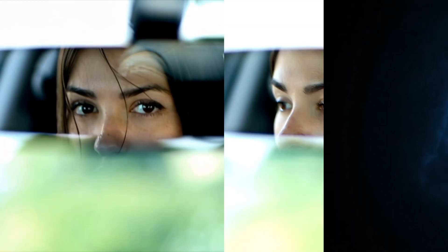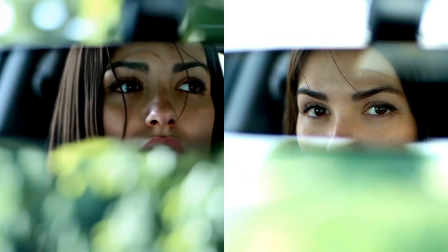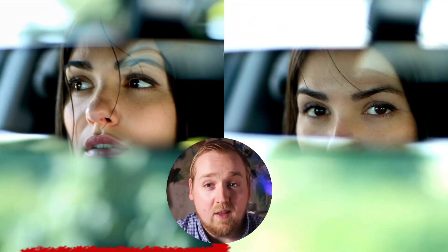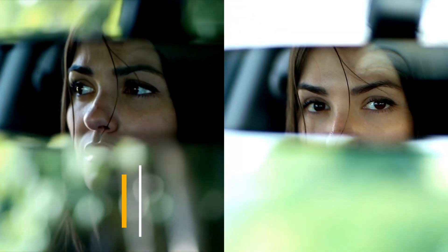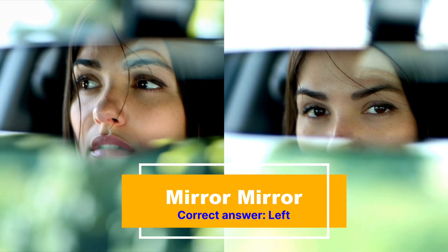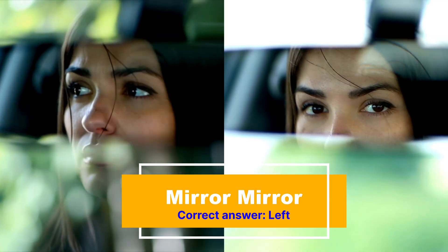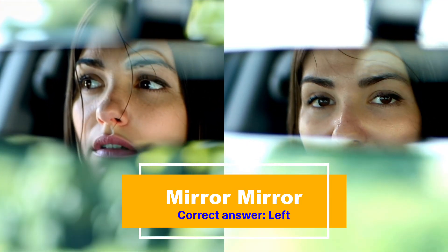Number 13. Here we have two videos side by side of a woman looking in a rearview mirror. But which one is AI? If you guessed the one on the left, then that's right — it's left, but it's right. See how the reflection spills out past the surface of the mirror, almost like it's just magically getting bigger. And the mirror itself is not attached to the windshield — it's just floating around.